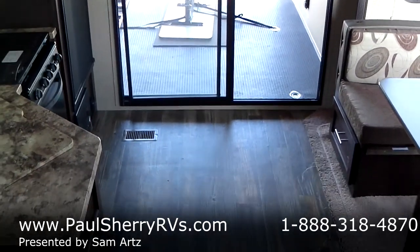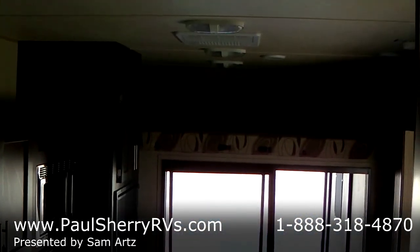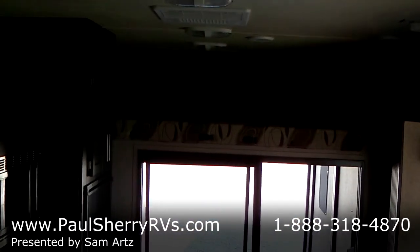Have any questions? Call, email, or simply stop by Paul Sherry RVs in Piqua, Ohio — Exit 83 off of I-75. Have a great day.